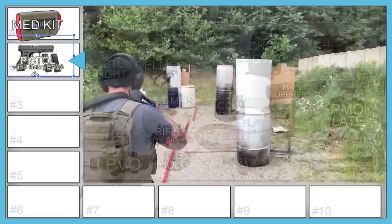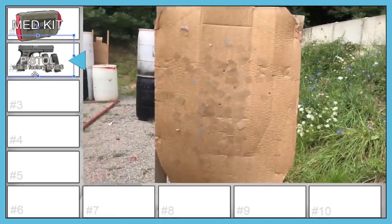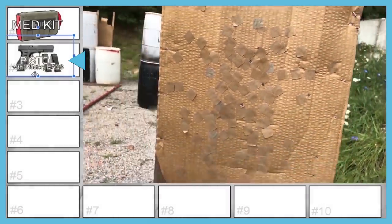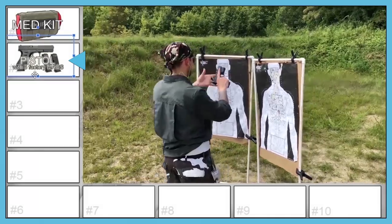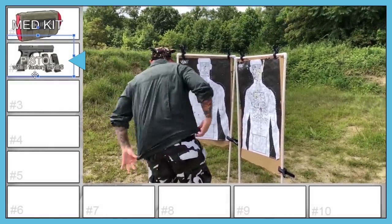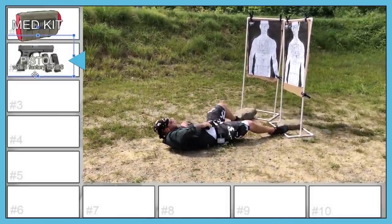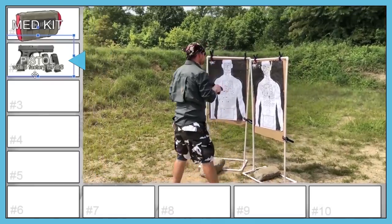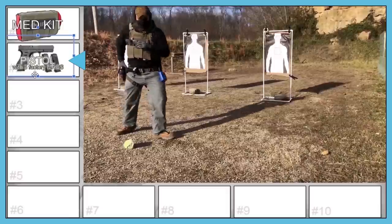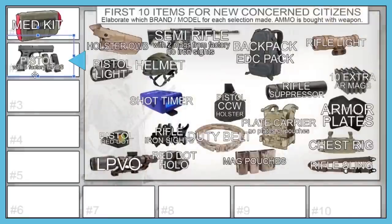Hollywood credits the host for convincing him that concealed carry is the most likely scenario a civilian would encounter, so his number two is also a pistol. His recommendation: just get a Glock 19. He explains that when he first got into this over 10 years ago, everyone focused on end-of-the-world scenarios, but realistically you are far more likely to need a concealed handgun than you'll ever need a rifle and full armor. A pistol can absolutely do the job.